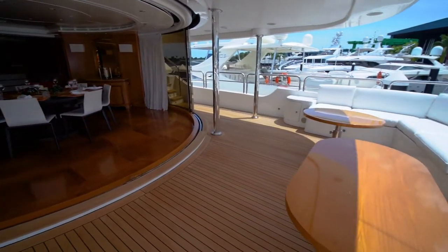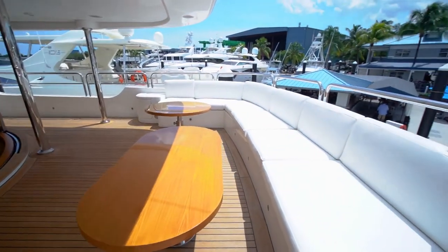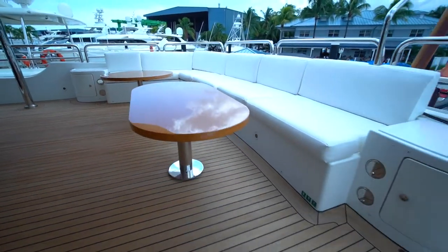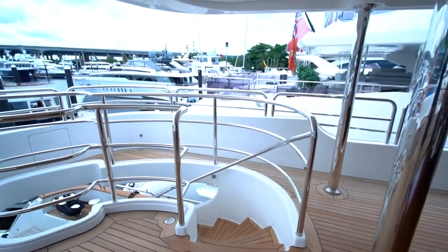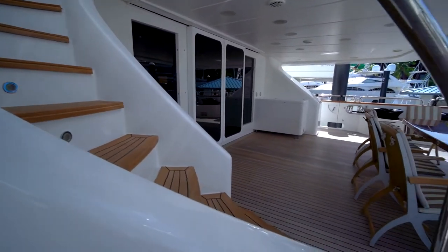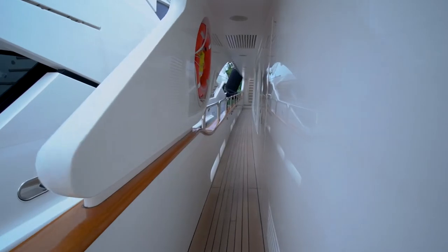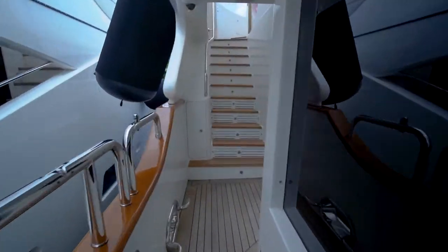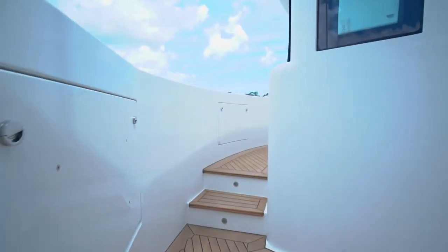Outside aft is a built-in settee with tables for relaxing, enjoying the weather and view while sipping your favorite beverage. There is a staircase aft on the port side that descends to the aft main deck area. Port and starboard are teak-covered side decks that lead to the wheelhouse, Portuguese bridge, and access to the bow area.